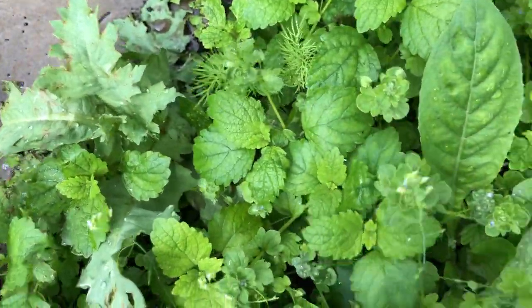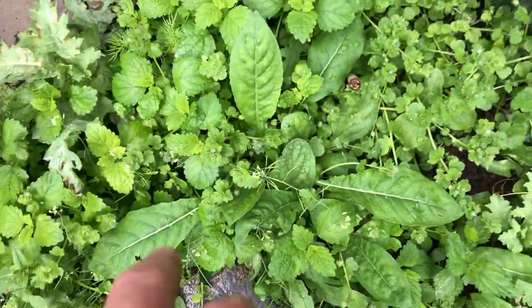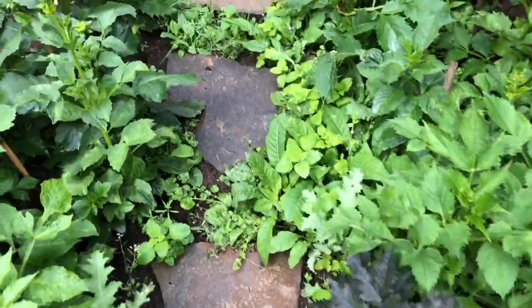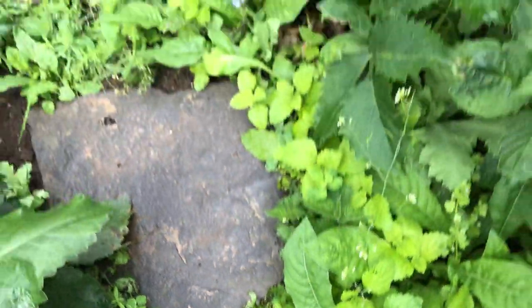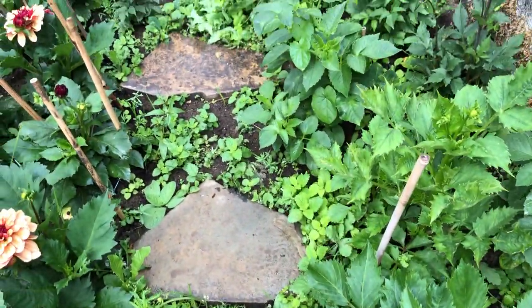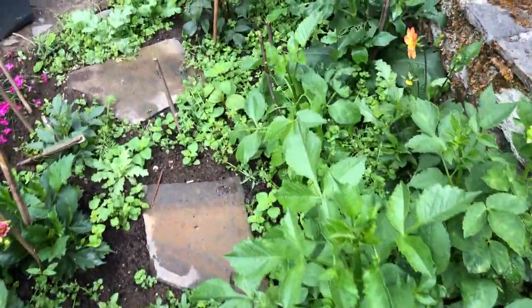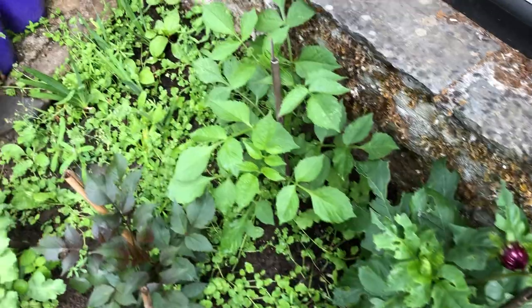I'll keep the love-in-the-mist and the poppies in this bed. I think I'll take out the really tall primroses and put them somewhere else. Here you can see another one of those tall primroses right there — I'll put them somewhere else. This is going to look fabulous soon, which is going to be such fun.